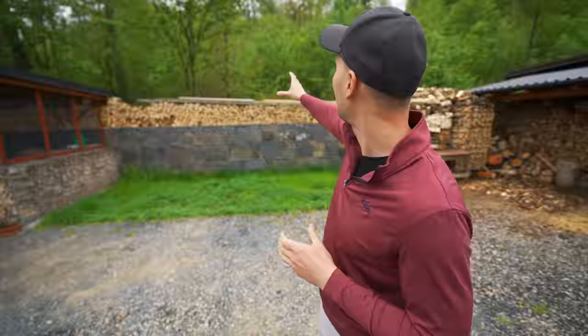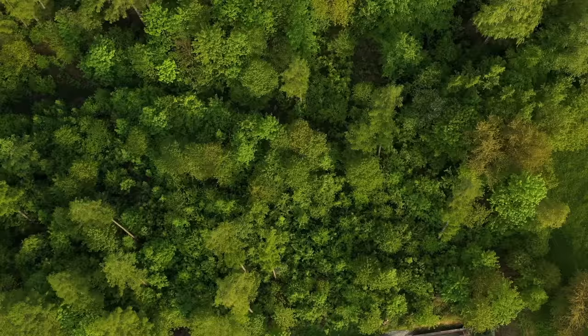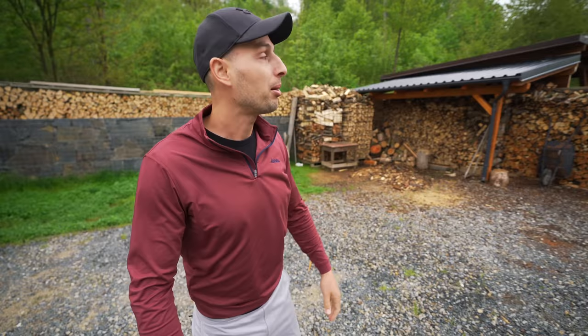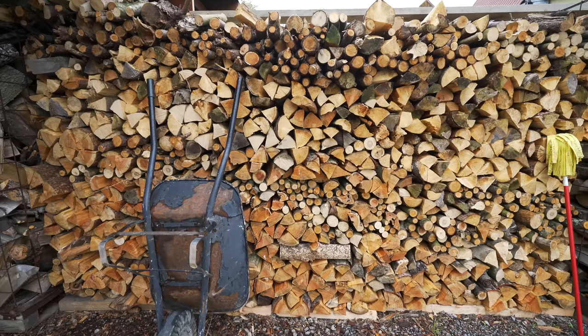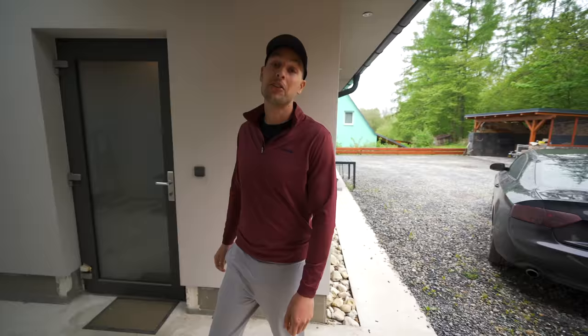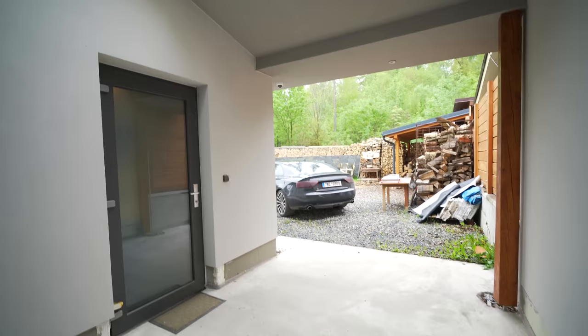The driveway leads to the back of the cabin where we have this untouched forest with a lot of birds in it — it's awesome. Enough firewood for probably three years. We're in the mountains, it's colder here. This is a small sheltered space mainly planned for e-bikes. I love the natural light — it was an original idea giving us all of this natural light straight to the kitchen inside. We have outlets all over the place for charging bikes.